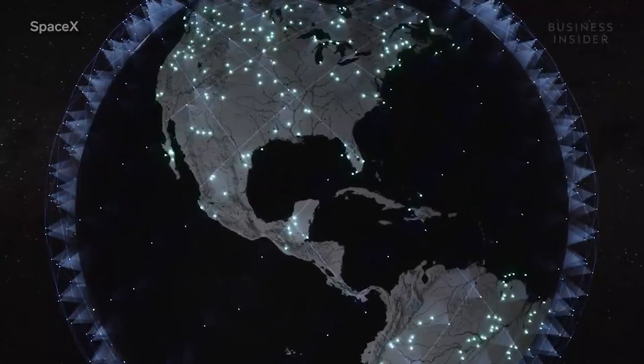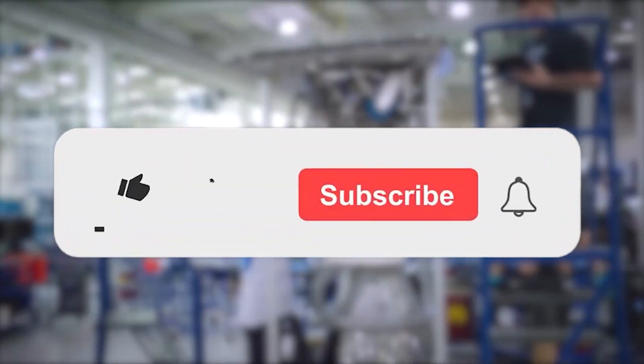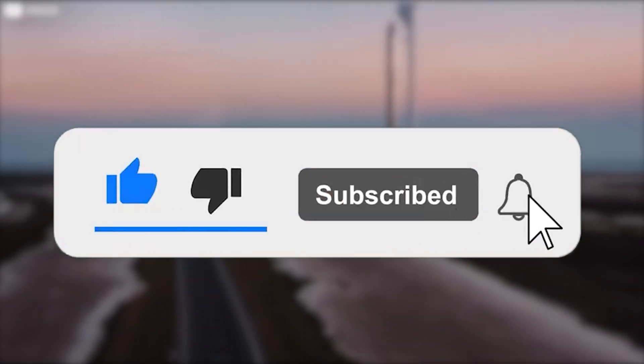To all the SpaceX fans out there, hello and welcome to our YouTube channel. If you're new to this channel, we warmly welcome you. Make sure to subscribe so you never miss an update.